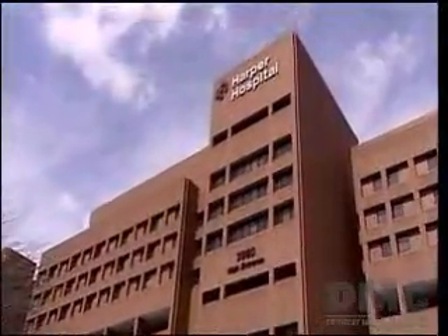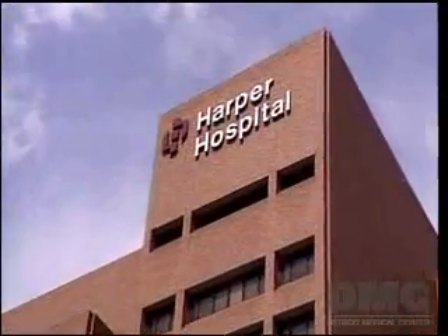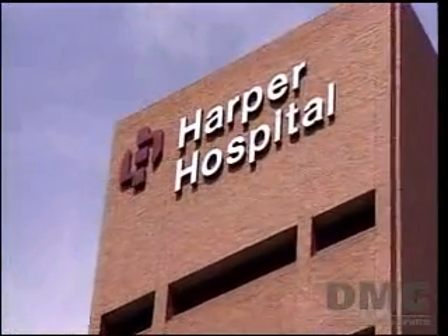Deep brain stimulation at Harper University Hospital, one of nine hospitals of the Detroit Medical Center, where many of our doctors are ranked among America's very best physicians. The DMC — we just think it's a better way to get better. I'm Emory Cade.